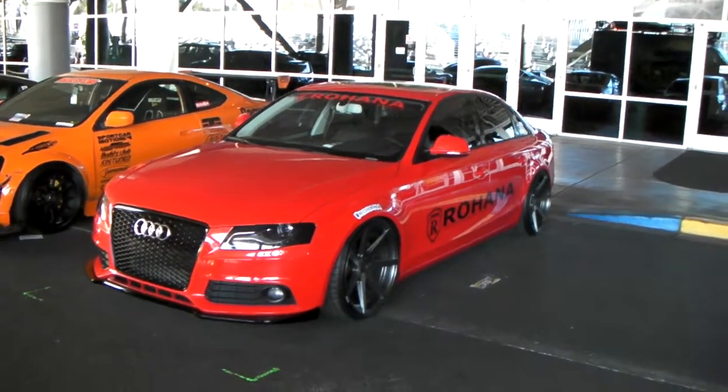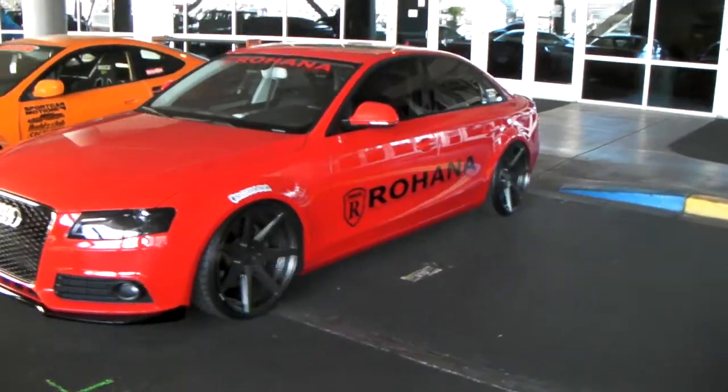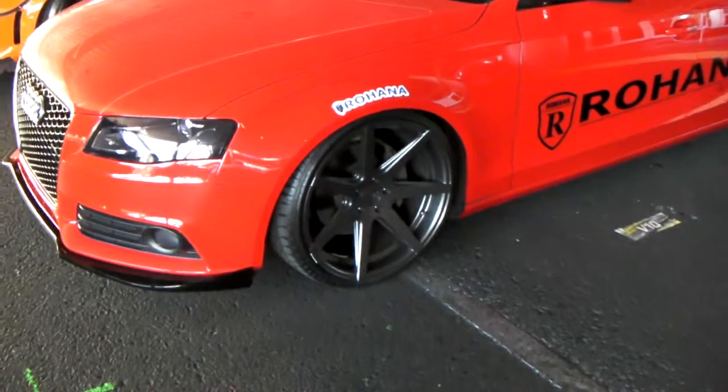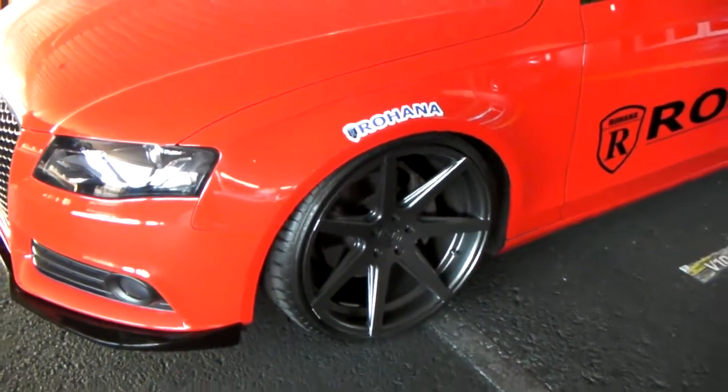This is your boy KB from Dozen Tires TV at DozenTires.com. Right now we are looking at the Rohana RC7 in graphite gunmetal. 20 inch — 20 by 9 in the front, 20 by 10 in the rear.